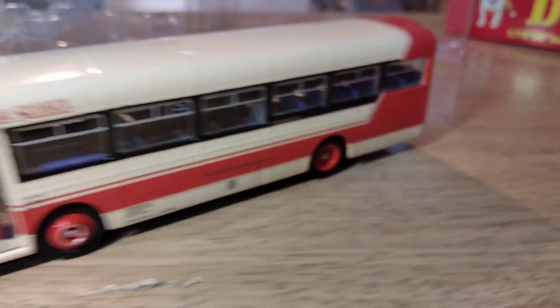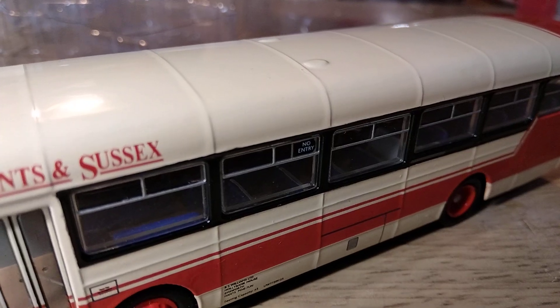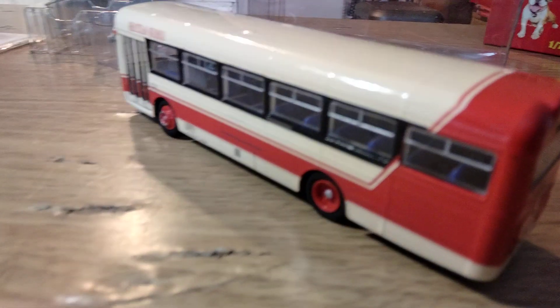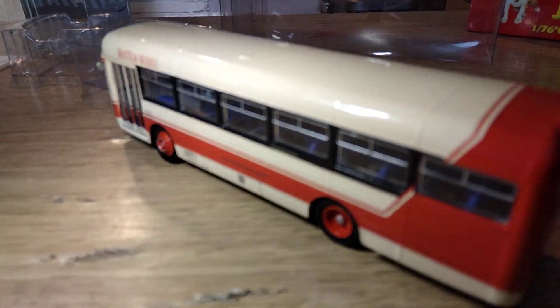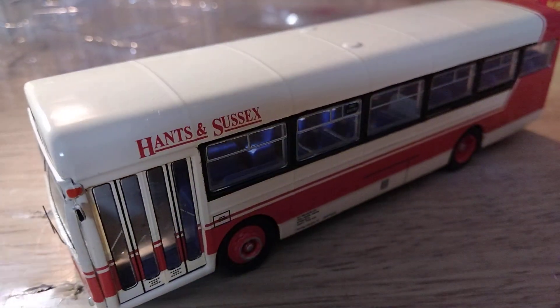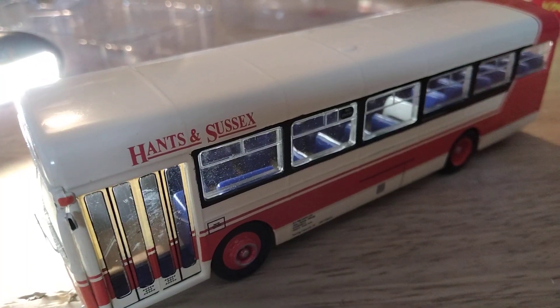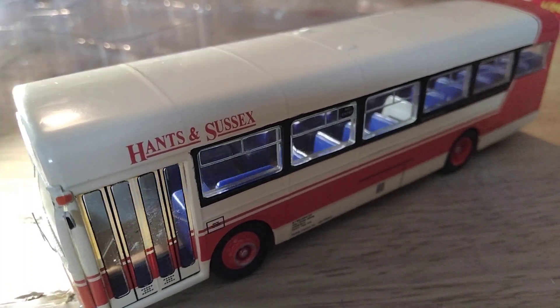Having a look at the interior — it's moulded in different colours. The seats are in blue, the seat back grab rails are picked out in silver, and the floor is brown. The rear of the seats is blue as well, which maybe it shouldn't be, but it looks really reasonable. It's good that they've picked out different colours — it gives a bit of relief rather than printing in one colour like most interiors are on model buses. So it's a really nice feature.